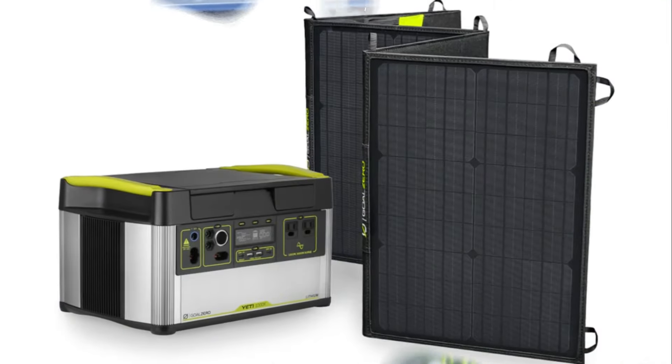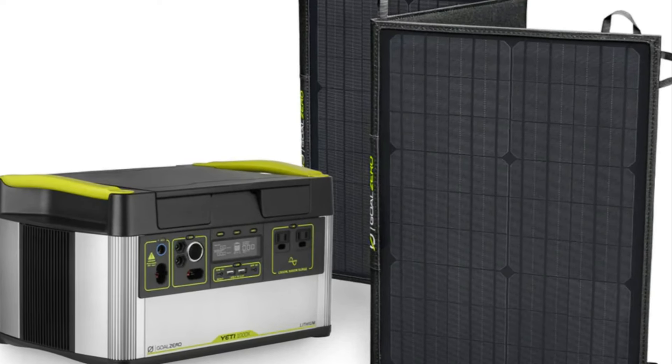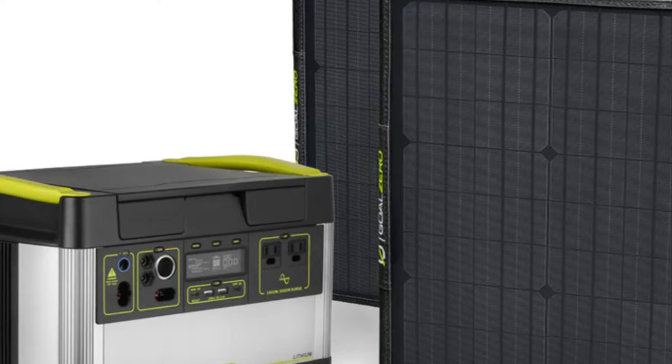Additionally, this solar generator features built-in safety features like surge protection and temperature control, ensuring the safety of both the device and your connected devices.